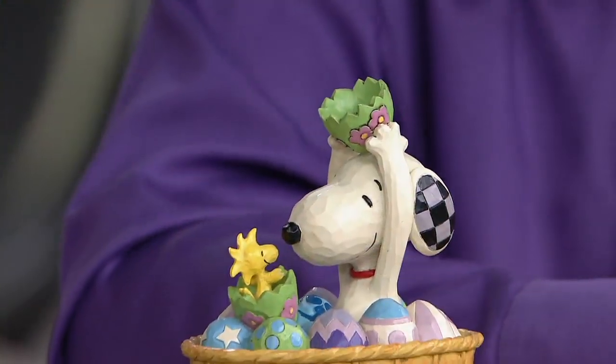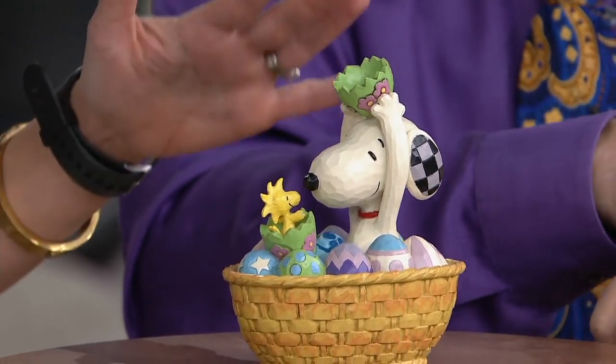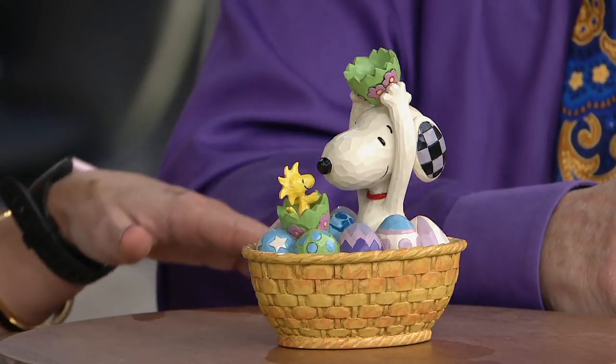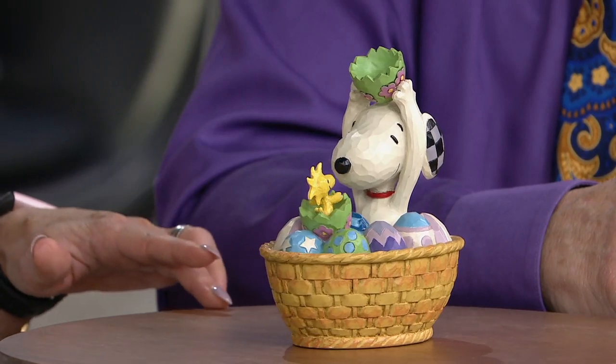In just the few seconds that we lamented that we weren't going to be able to present it, I'm so happy to show this thing. Me too. This is the Snoopy and Woodstock in an Easter basket. Three easy payments of $16.65. I'm just going to start by giving this a spin.